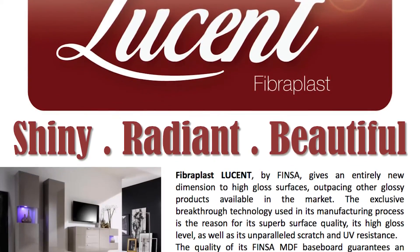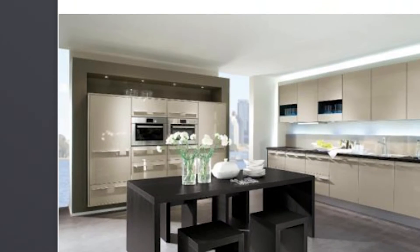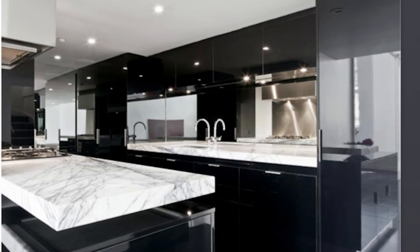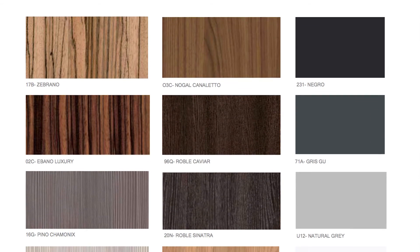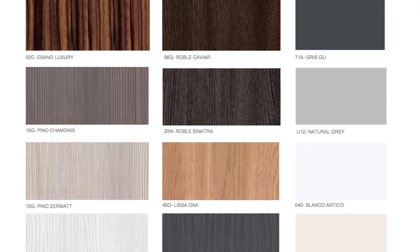Moving on to Fibroplast Lucent — a new dimension in high gloss materials. The exclusive breakthrough technology used in the manufacturing process makes this product not only scratch proof but also UV resistant. The excellent quality of base spinster MDF baseboard used in Fibroplast Lucent means excellent and consistent mechanical properties, making it usable in a wide range of applications.